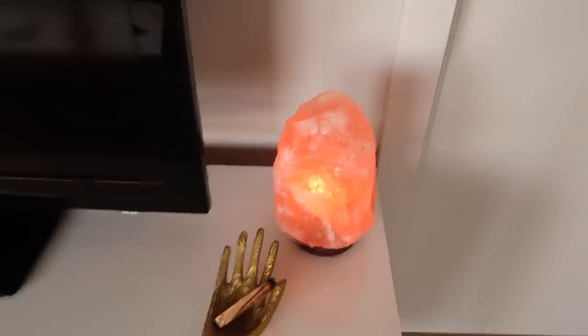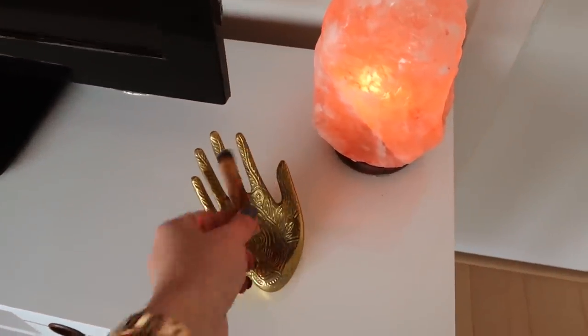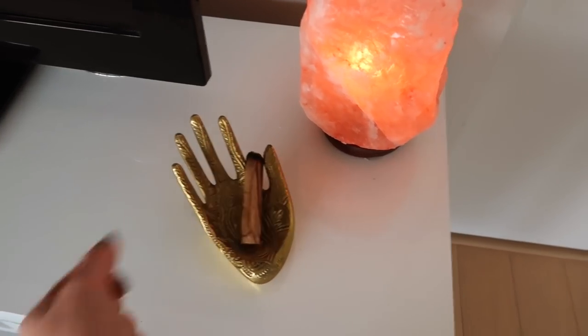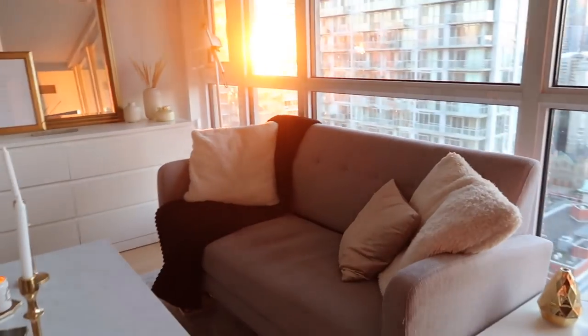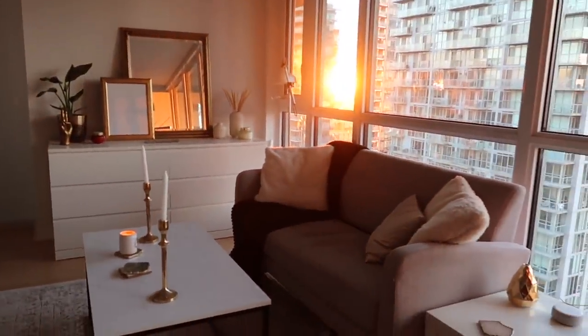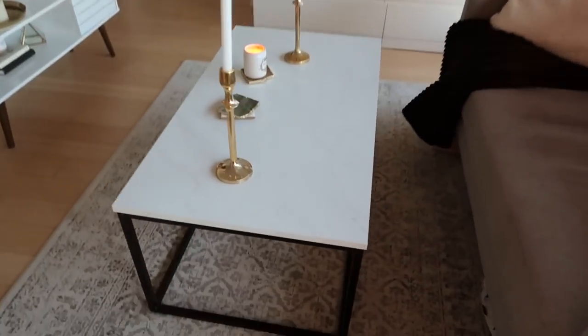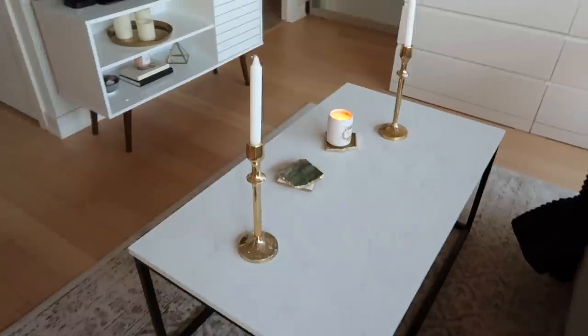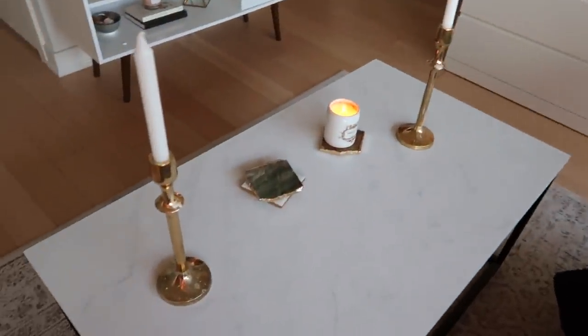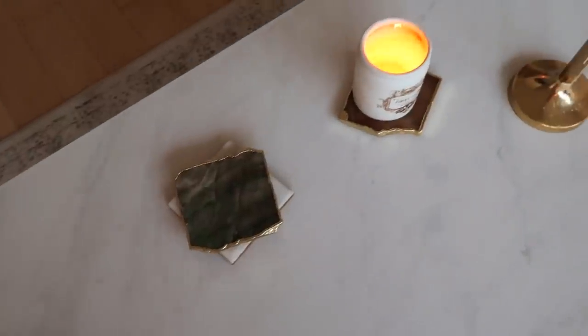Over here I just have my little crystal salt lamp — this thing is amazing, I love it so much. It sets such a nice vibe in the evening. This little hand is from Urban Outfitters and I have a little palo santo in here, which I light sometimes for good vibes. This couch is from All Modern — the pillows are pretty sure from IKEA. The coffee table is also from All Modern and I just have some candles on here; the coasters and that candle are both from Anthropologie.